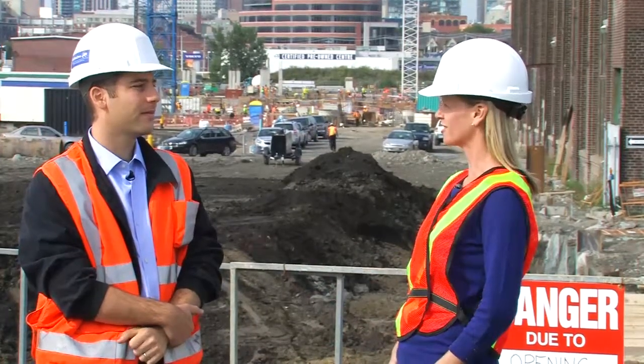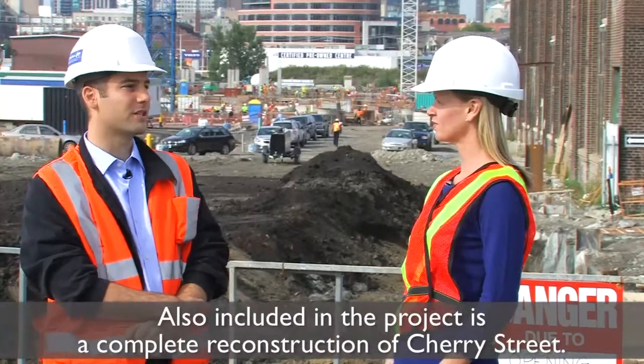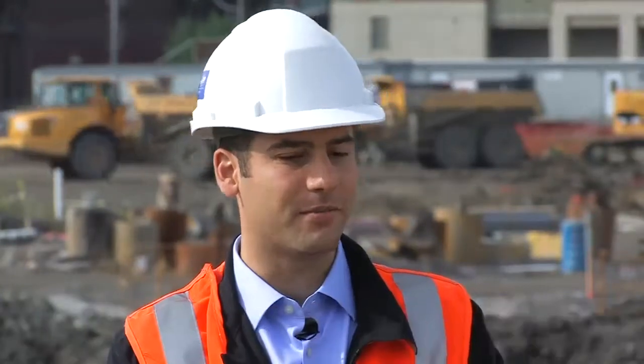Now I understand that this project is a little bit unique in the fact that not only do you have to build the facility for the games, but then following the games there's a massive renovation that takes place as well. Yeah, it is an interesting logistical challenge. Obviously athletes come in and their needs are a little different than the end users.